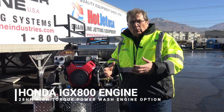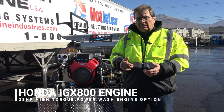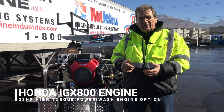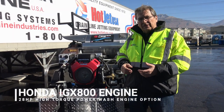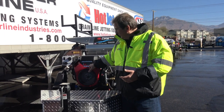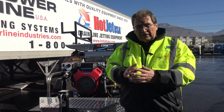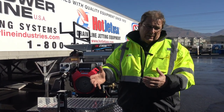Honda's put a small fortune into putting out a new motor. It's high torque. It's the highest CC unit they've got — 800cc. So it's the iGX800. It is fuel injected. We love fuel injection for high elevation and low elevation; it automatically adjusts rather than the carb.